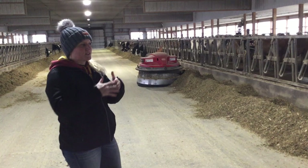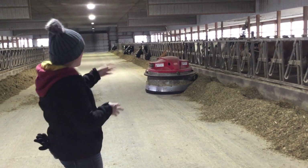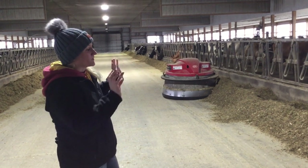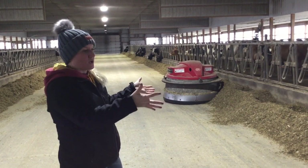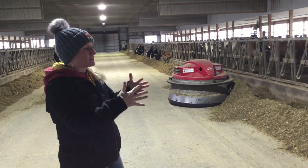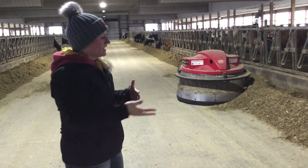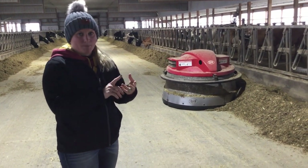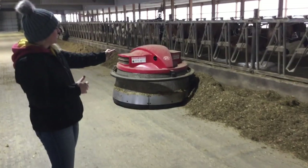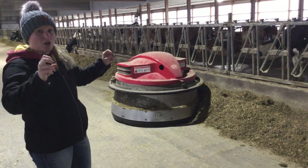This is our freestyle barn — this is where the cows live every single day. This is our entire milking herd. What you see coming down now is called a Juno — it's an automatic feed pusher. The cows are fed every morning and this is what they'll eat for the entire day — by tomorrow morning all this feed will be cleaned up. As cows eat they tend to push the feed away from them, so it's important that we push their feed throughout the day so they can reach it, and it promotes them to come up and eat more. Every time that feed is pushed up, in their mind it's like fresh feed all over again.